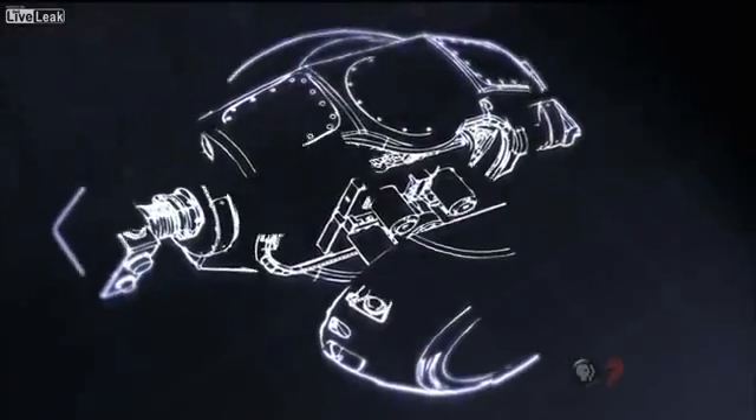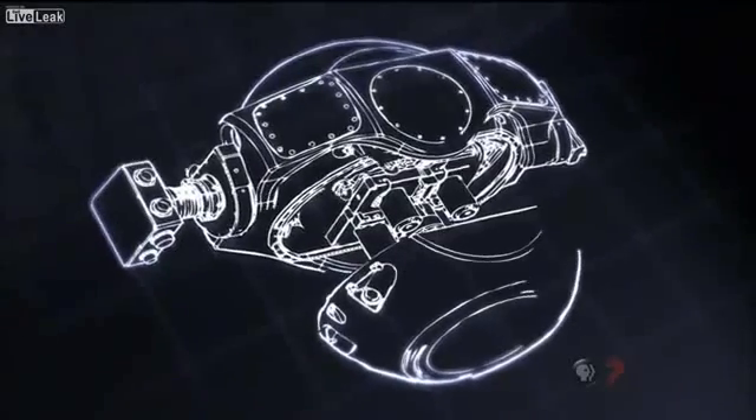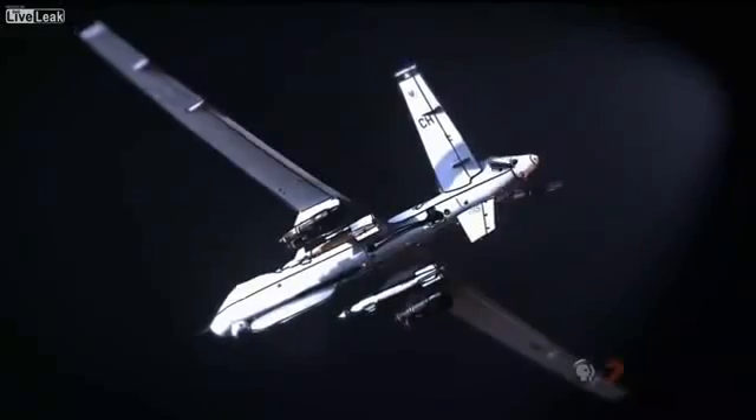Engineer Yanis Antenares designed the new sensor known as Argus. With 1.8 billion pixels, it's the world's highest resolution camera.